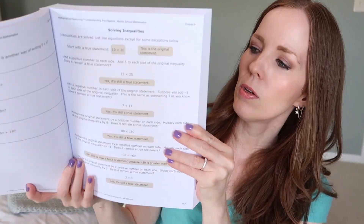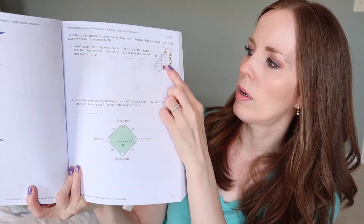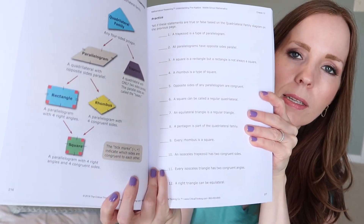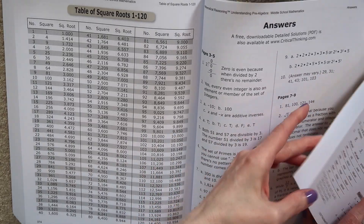Something I really love about these books in particular is that they are colorized. There aren't full pictures, but things like shapes are colorized, and they use different colors to emphasize different concepts. It makes it a little bit more interesting, and especially when you're looking at graphs and charts, it really helps to see the plot lines and things like that more easily when they're colorized.